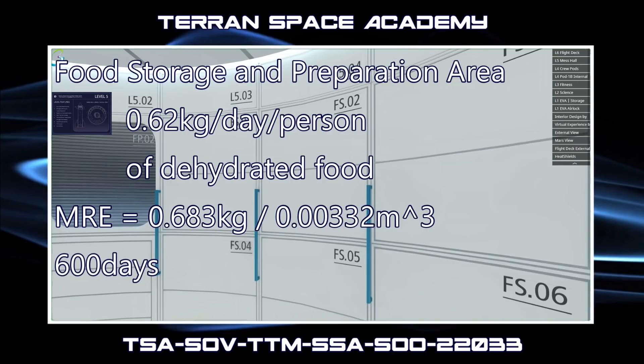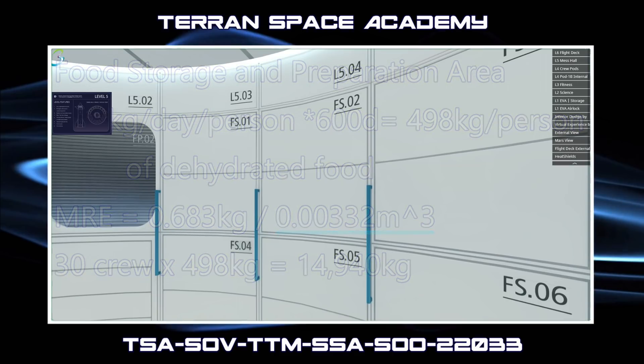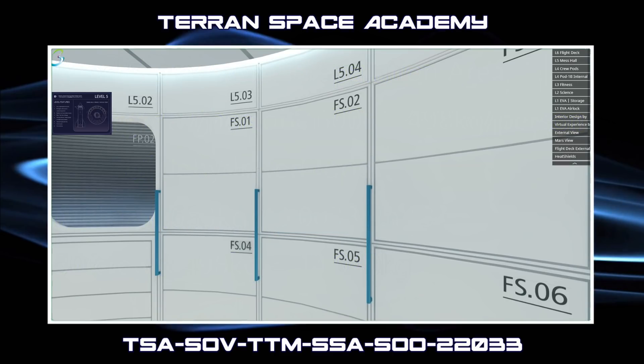If we plan on a 600-day mission to get to Mars during one alignment and return on another, we would need about 498 kilograms of food per person. For 30 people, that would be about 14,940 kilograms or almost 15 metric tons. Food takes up more room than almost anything else on a long-duration space mission. If each packet needs 0.00332 cubic meters, we would need about 54 cubic meters of food storage. We only need to carry enough food for the journey to Mars — for 180 days, that would be a little more than 16 cubic meters. We have about 21 cubic meters in our large storage units, and with water filling 17 of them, we'd have 4 left for other supplies.